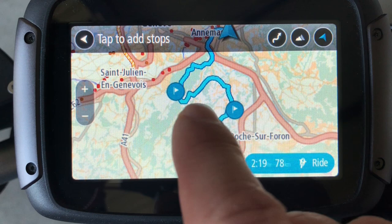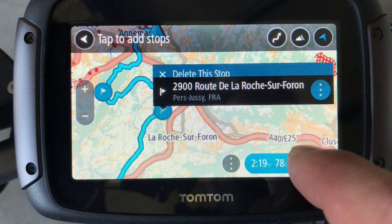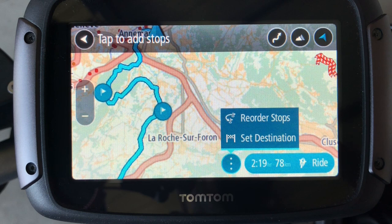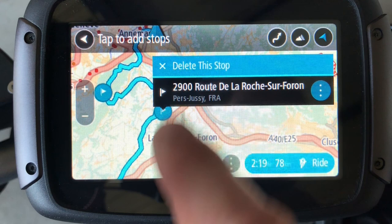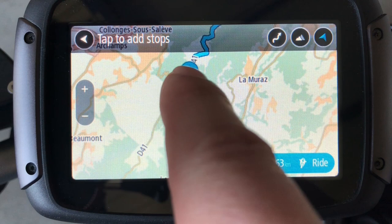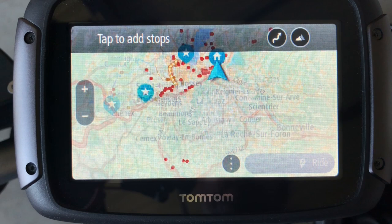If I want to get rid of one of the two waypoints, just click on it and here I can delete. You can also reorder the waypoints so you can put them in a more logical order or in the order you want. So let's take this stop away. Now I have my trip to Annecy through nice winding roads and through this particular road I want to ride. Now you just click Ride.